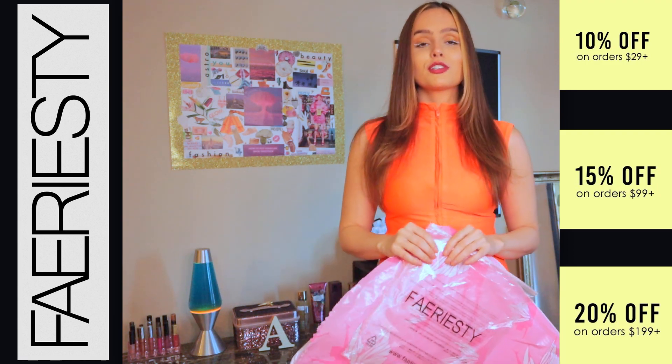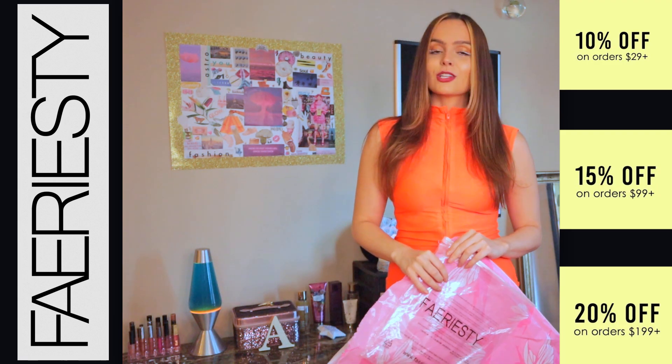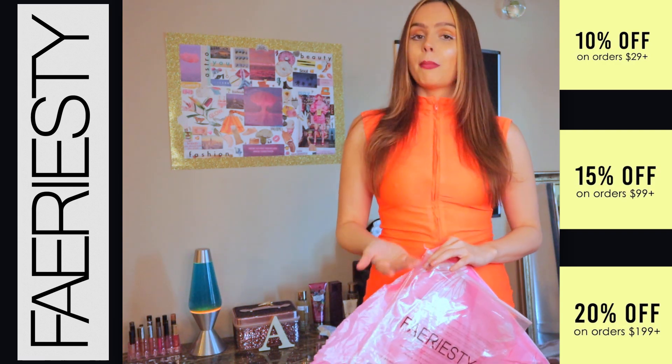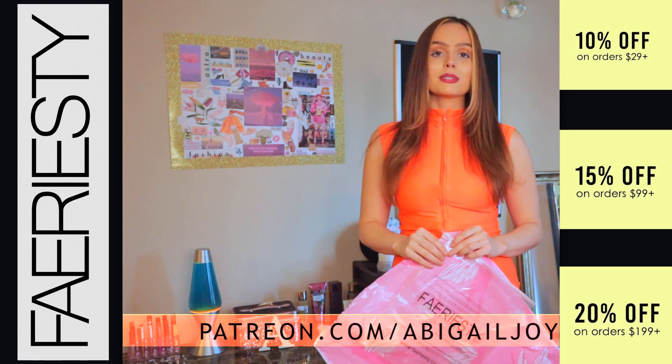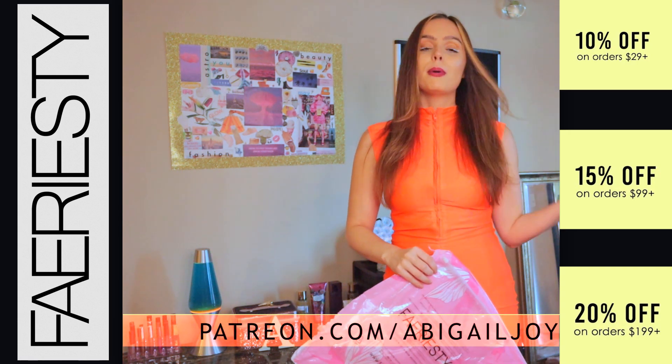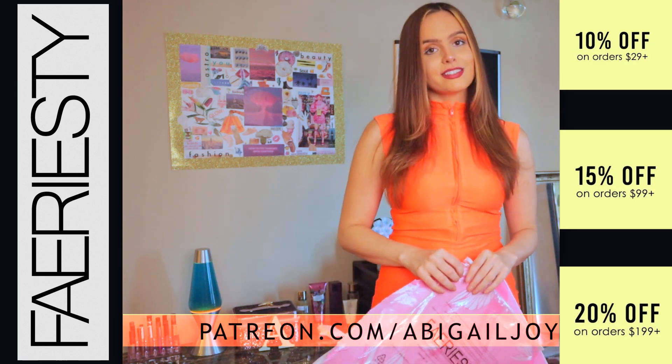Thank you guys so much for tuning in. Before we get started, I wanted to mention that if you want to go check out my Patreon, it's patreon.com/AbigailJoy. That's a great way to support me and to see a bunch more exclusive content.